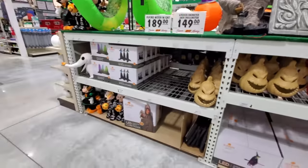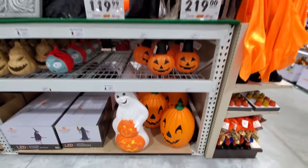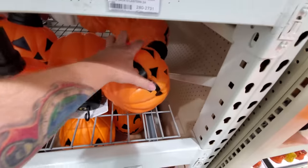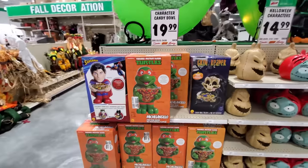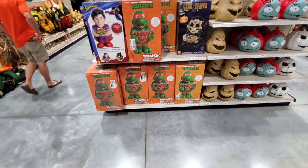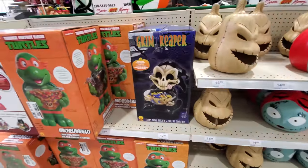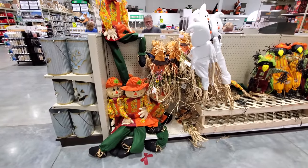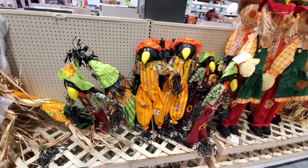Here's a couple of blow molds — people love these things, they go nuts for them on eBay. I touched one and they all toppled like I was bowling. Then we got a couple of other things here — candy bowls: turtles, Michelangelo, Superman, Grim Reaper. And then we got some of this basic kind of stuff you pretty much see a little bit of everywhere. I like the crow and those colors.